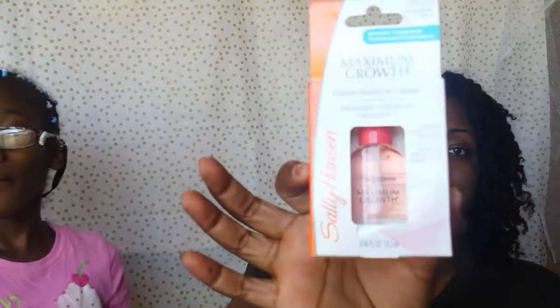I also got some Goody Ouchless headbands — about $2 and it comes with six. I also picked up the Sally Hansen Maximum Growth nail polish. I noticed that when I stopped using gel nail polish, my regular nail polish wasn't keeping my nails hard enough and they started to chip and break. So I'm going to use this when I use other nail polishes that aren't the gel ones by Wet n Wild.